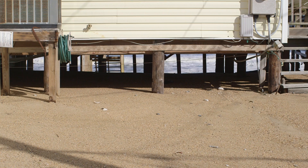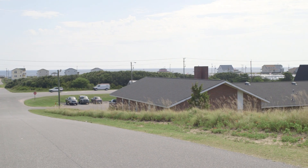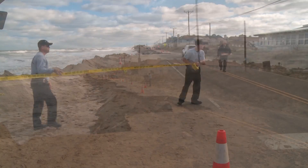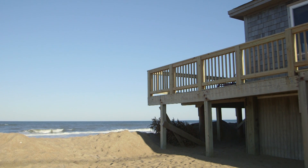We flood. Kitty Hawk, in particular, is in a bowl east of 158, and that floods — with rain, but in this case we're trying to prevent ocean overwash. That damages all the infrastructure; we can't get emergency vehicles through to help people. Roads get washed out and homes get damaged. Hopefully, most of that will be mitigated — not all of it, but most of it. It's not a fix-all to everything.